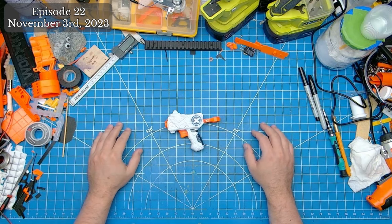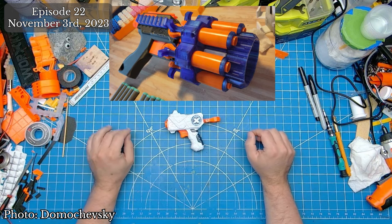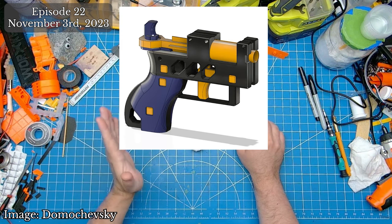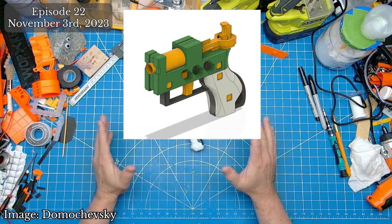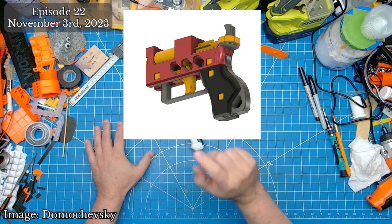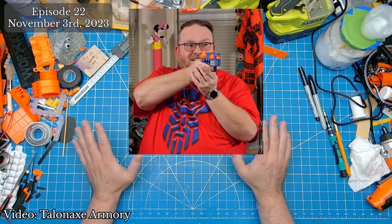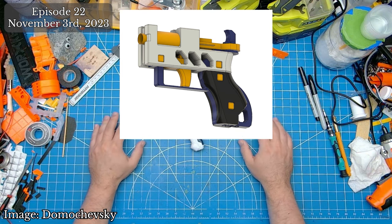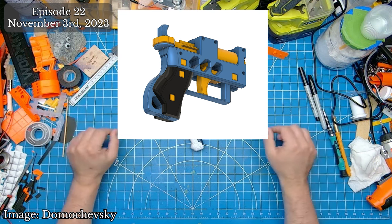Domachevsky has also released his new X-Shot Micro Reshell number one. All of the hardware for this reshell is already provided by the Micro Blaster itself, meaning you only need to decide on print colors. This is the first entry in a new line of reshells that Domachevsky will periodically release, all based on the Micro Plunger system. Links to purchase the files are down in the description.